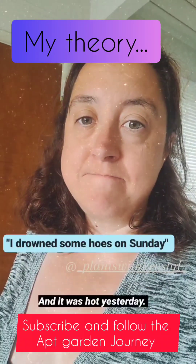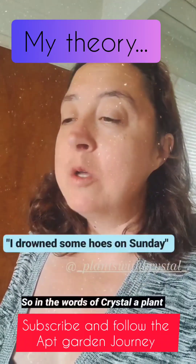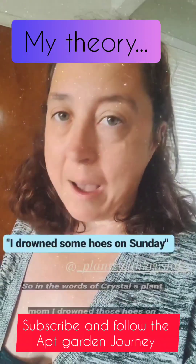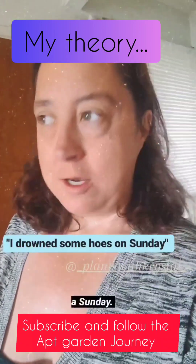It was hot yesterday so I feel like poo. So in the words of Crystal, a plant mom: I drowned those hoes on a Sunday.